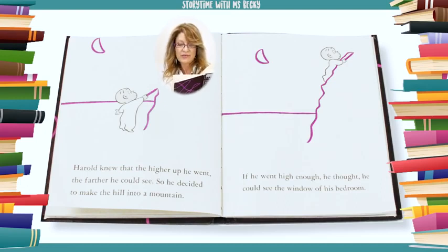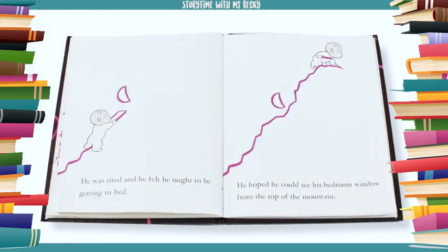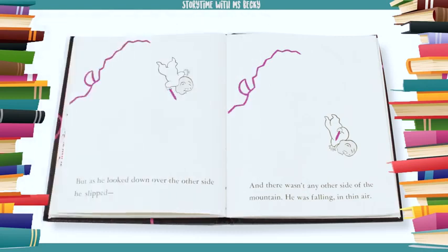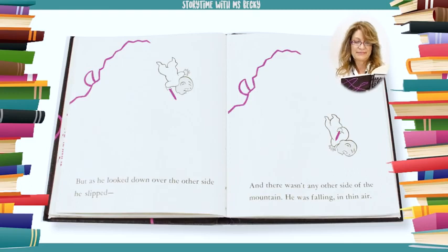If he went high enough, he thought, he could see the window of his bedroom. He was tired and he felt he ought to be getting to bed. He hoped he could see his bedroom window from the top of the mountain. But as he looked down over the other side, he slipped. And there wasn't any other side of the mountain. He was falling in thin air.